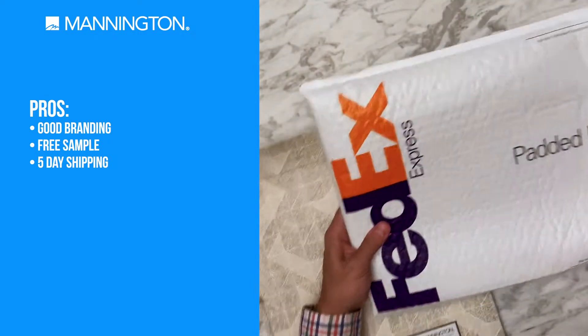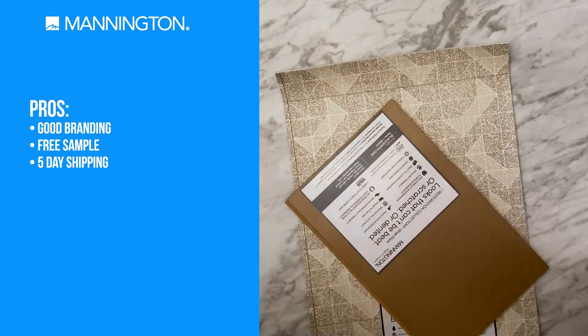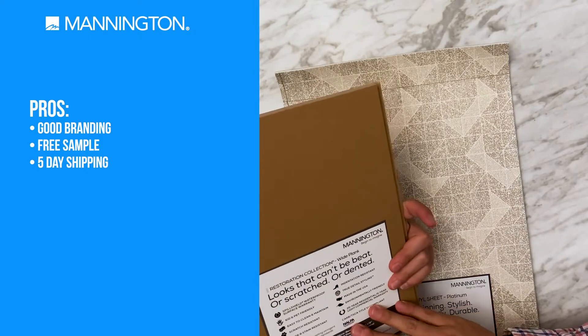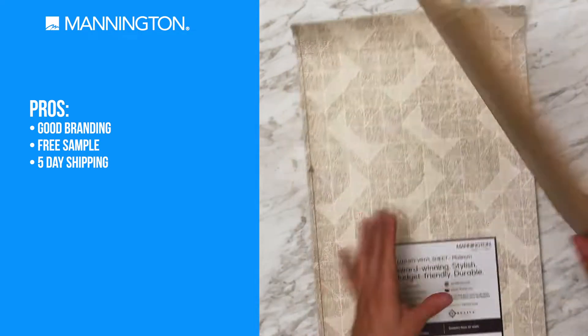So let's see what else we got here. That's all that's in the box. And this is actually really nice — pretty simple. It has the information below it.